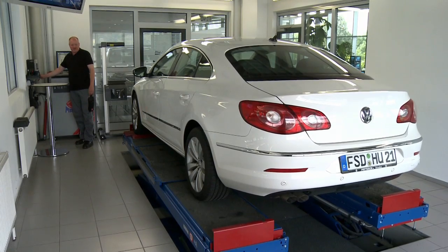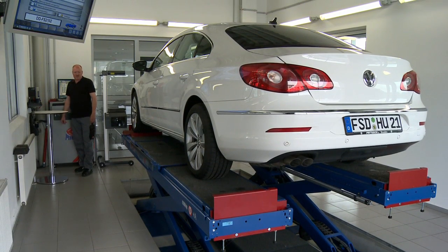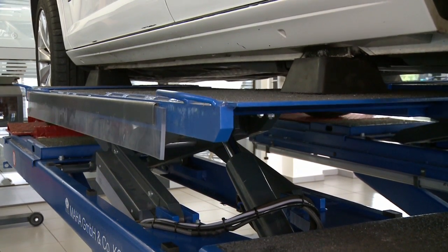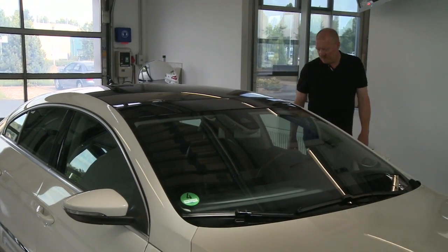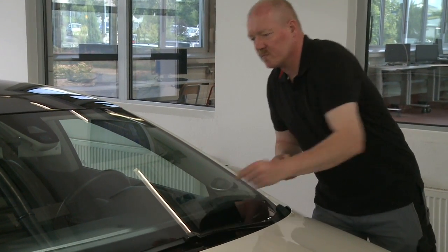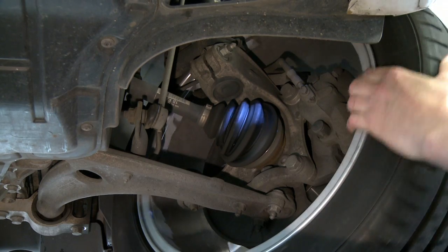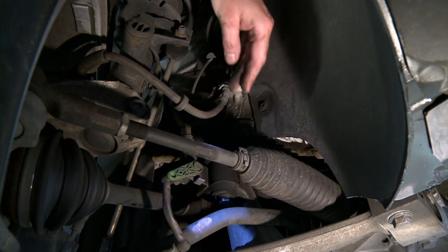Bei der visuellen Durchsicht des Fahrzeugs muss der Sachverständige weit über 100 verschiedene Komponenten prüfen. Nur eine gute Ausbildung und der hohe Erfahrungsschatz des Sachverständigeningenieurs lässt eine effiziente und damit kostengünstige Durchführung der Untersuchung zu. Einige Beispiele: Die Frontscheibe ist bis zu 30 Prozent für die Stabilität der Fahrgastzelle verantwortlich, und Beschädigungen können zu erheblichen Sichteinschränkungen bis hin zur Destabilisierung führen. Radaufhängung und Stoßdämpfer beider Achsen gewährleisten ein stabiles und komfortables Fahrverhalten; Mängel können Auslöser schwerwiegender Unfälle sein.